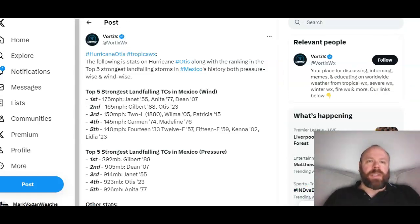Here's an interesting tweet by Vortex showing the stats on Hurricane Otis, along with its ranking in the top five strongest landfalling storms to ever hit Mexico — including both the Caribbean side and the Pacific side. The top landfalling hurricanes were Janet in 1955, Anita in 1977, and Dean in 2007, all at 175 mph; second was Gilbert in 1988; and Otis in 2023 is the strongest tropical system to ever hit the west coast of Mexico at 155 mph. In terms of central pressure, Otis was the fourth strongest at 923 millibars.